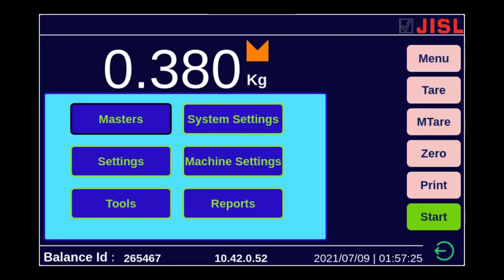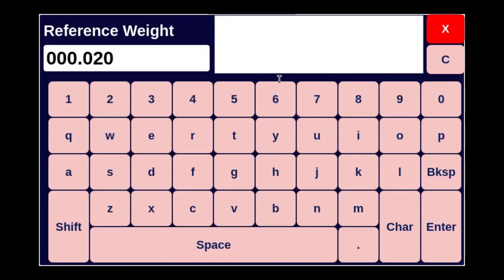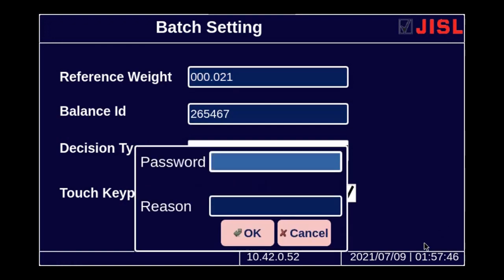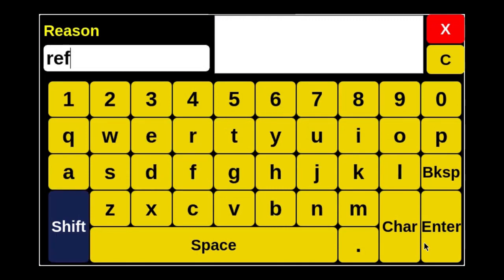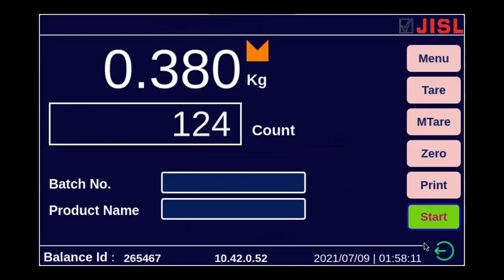I am going again to the menu, going to the settings, going to the batch setting. This time you can see these fields are enabled and I can make changes. I change the value to 0.021 and click enter, then press the save button. As a 21 CFR compliance requirement, I again have to type the electronic signature with a reason — for example, stating that the reference weight is changed — and the parameter is updated.